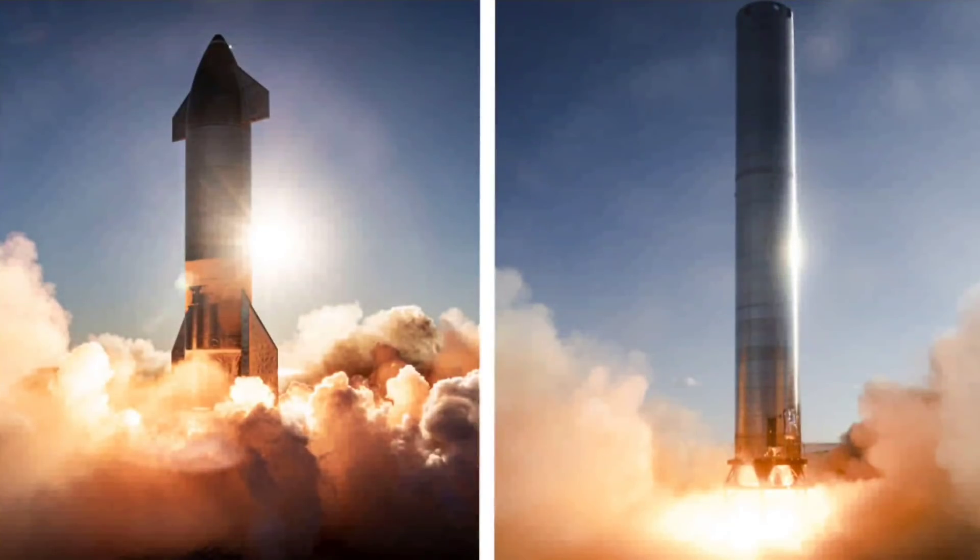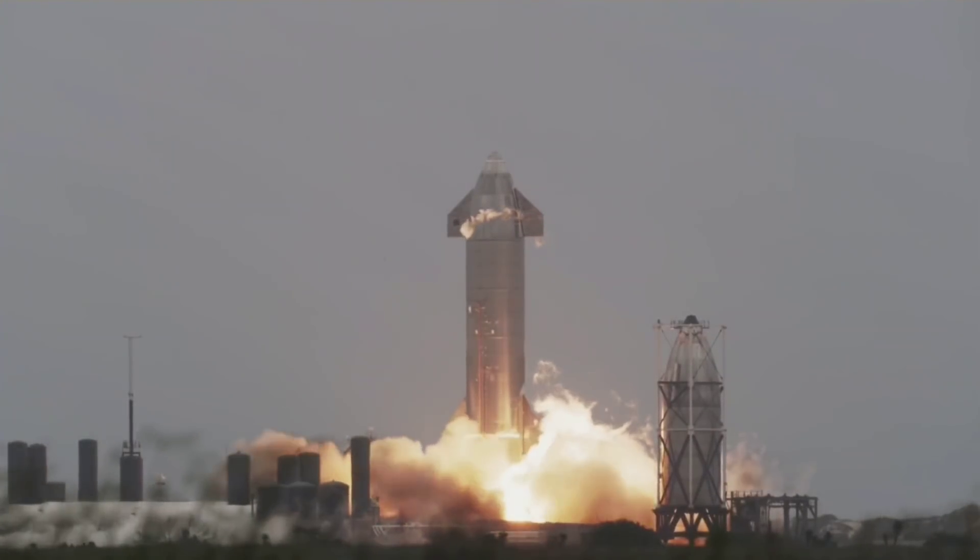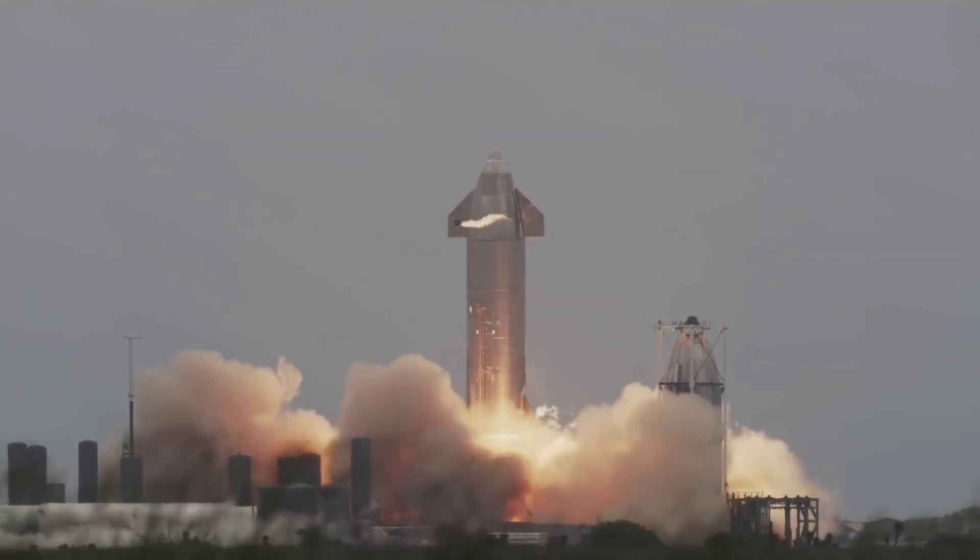Like all previous Starship prototypes, those cryo proof tests will involve loading Ship 20 and Booster 4 with supercool liquid nitrogen (LN2), simulating the weight and extreme thermal stress of real liquid oxygen (LOX) and methane (LCH4) propellant, without the risk of a catastrophic fire or explosion in the event of anomalies.